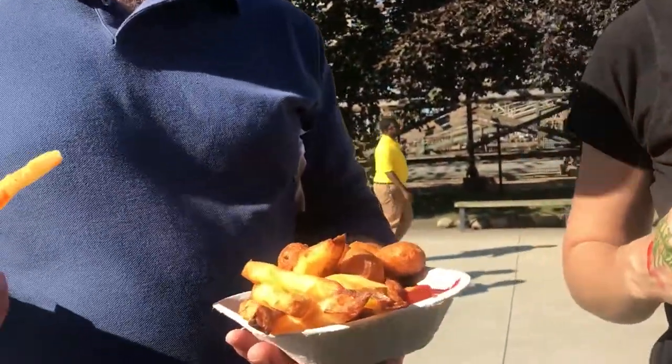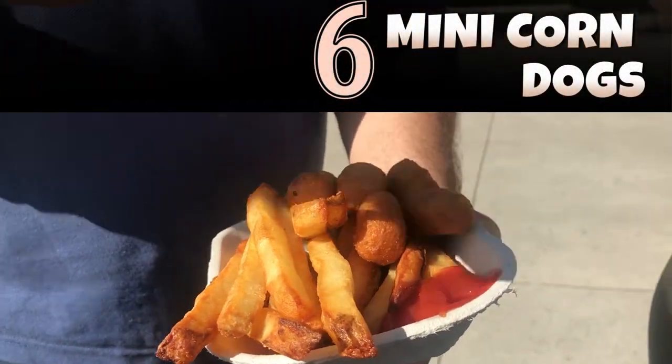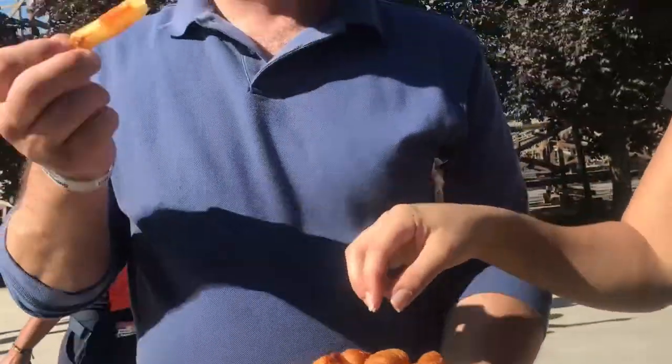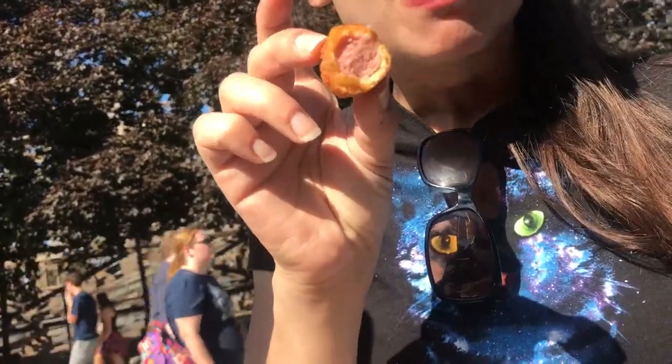More snacks coming! What is that? Mini corn dogs and freshly cut french fries. Is it delicious? It's hot. It's so lovely. The corn dog — Elise loves these.